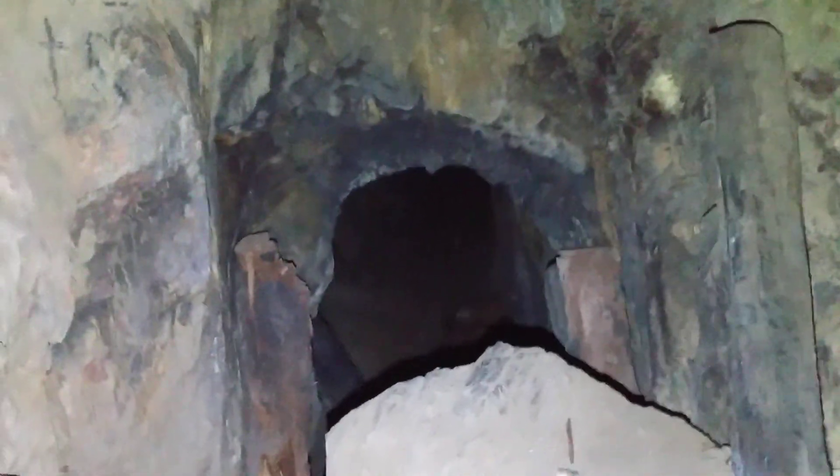Looks like we got a pretty big chamber — goes up 20 feet. Look at that mineralization. Ain't that nice. Let's keep going.